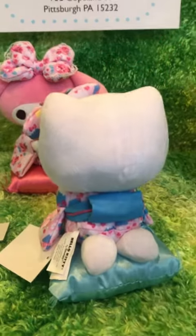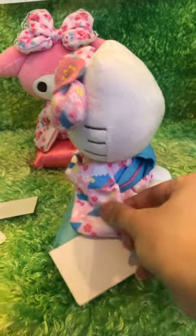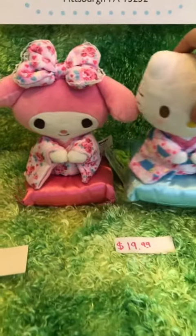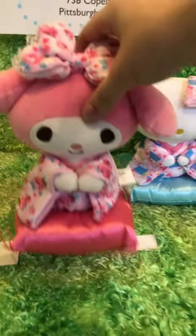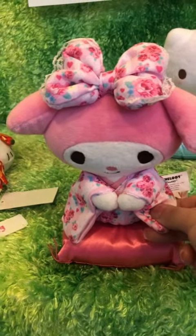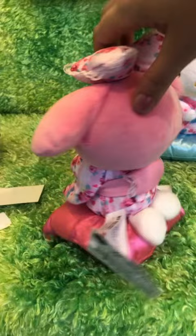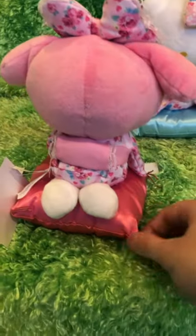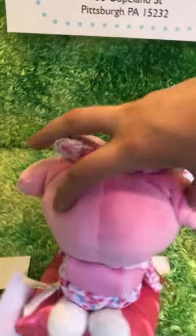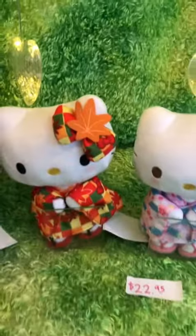Even her little feet in the back — there's Hello Kitty. Next we'll do My Melody. There are even little tassels on both the pillows.